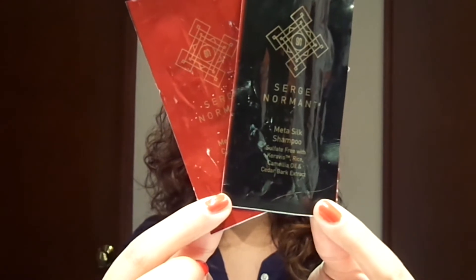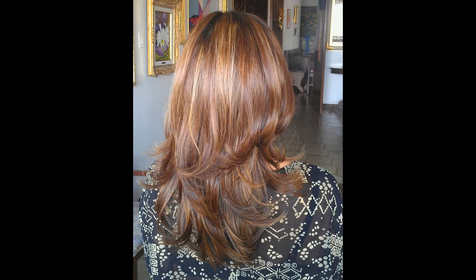Going to Space NK — these are the Serge Normant Metasilk shampoo and conditioner. I used these and my hair was really nice. I used them before going to the salon to blow-dry my hair and my hair looked really beautiful, unlike today where it's really frizzy. This was a sample that lovely Gabrielle sent me — she was kind enough to let me participate in a giveaway she had on Instagram where I won some brushes, and she also sent some samples. This was one of them.